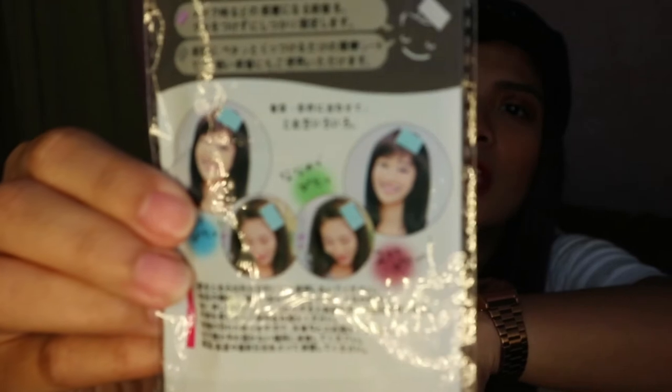So next one is this — hindi ko alam kung ano yung tawag niya, pero yung nilalagay mo sa buhok mo kapag nagme-makeup ka para hindi siya pumunta sa mukha mo. Tapos, finally nakakuha ko ng black!